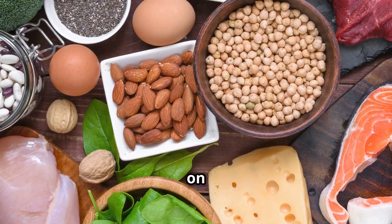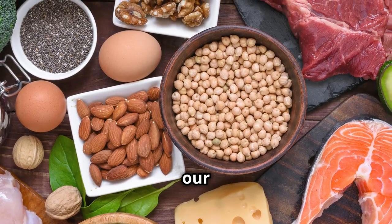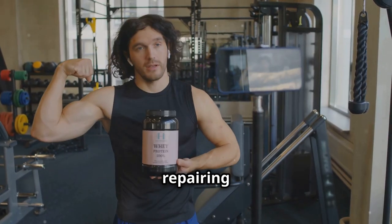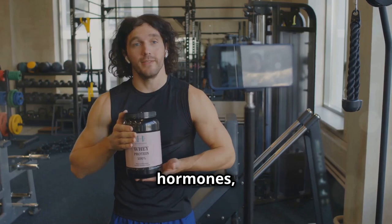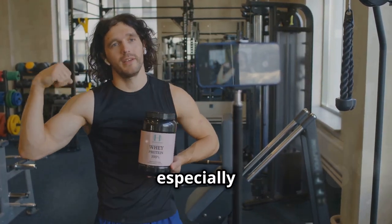One thing we can all agree on is the importance of protein. It's a fundamental building block of our bodies. Protein is essential for building and repairing tissues, producing enzymes and hormones, and so much more. It plays a critical role in maintaining muscle mass, especially as we age.